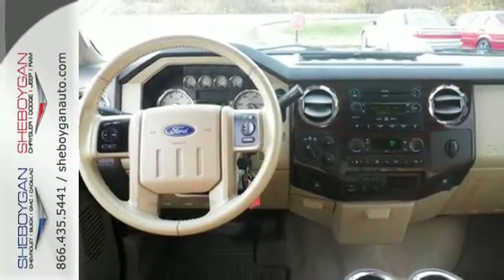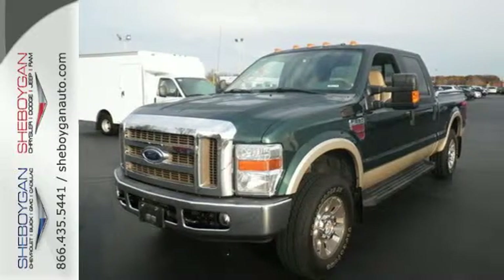Enthusiasts praise the class-leading F-250 for its superb performance, spacious interior, and rock solid chassis.